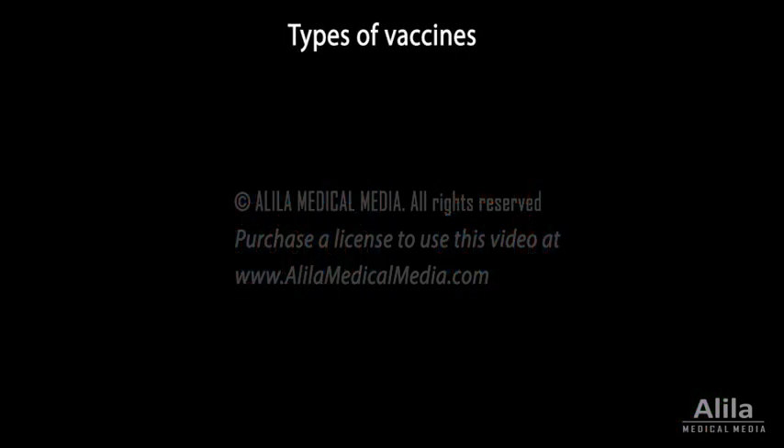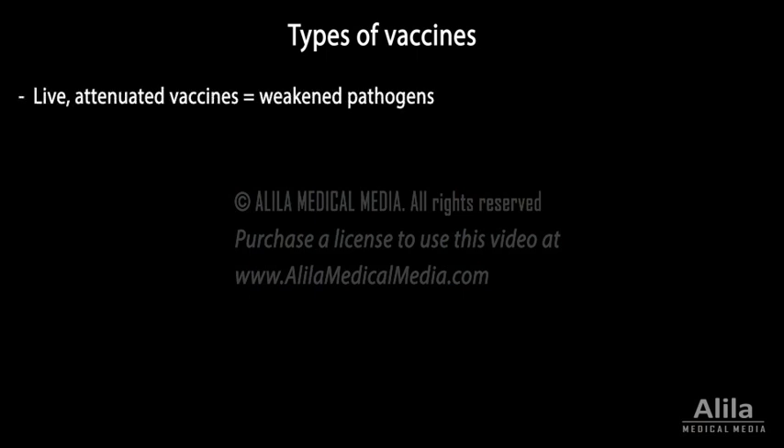There are several types of vaccines. Live attenuated vaccines are live pathogens that have been weakened so they don't cause disease in people with healthy immune systems. Being the closest thing to a natural infection, they are most effective and can provide lifelong immunity with a single dose. However, weakened pathogens can still be strong enough to cause illness in people with compromised immune systems, and therefore cannot be used for this group of people.